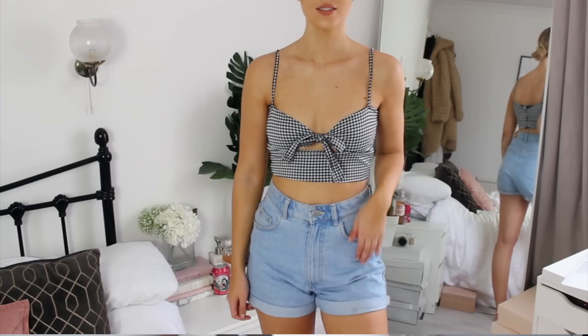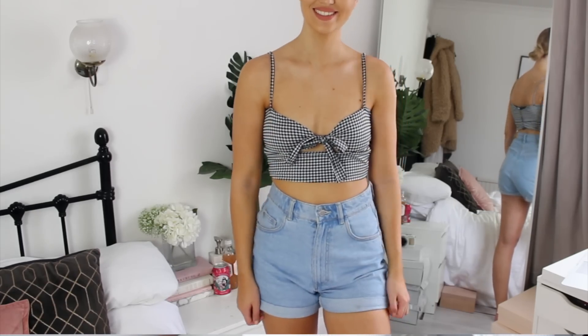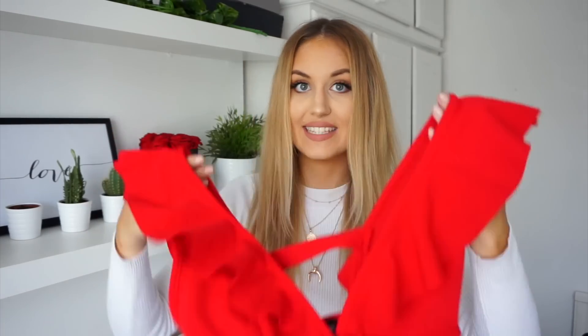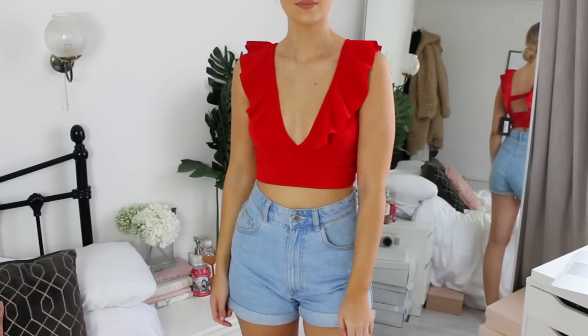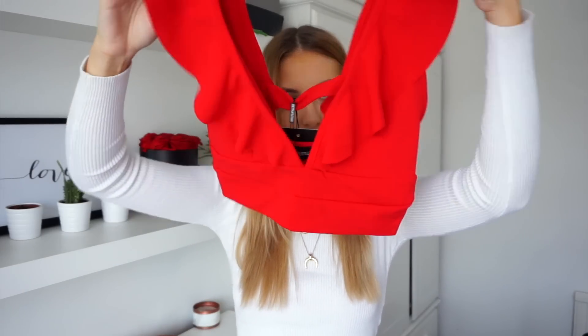I wanted to buy a few summery tops — the first one is this gingham little tie-up crop top. With denim shorts I just think it would look so good in the summer, and I got this in a size ten. I also got this little red top — again with denim shorts in the summer when you're on holiday I think it would look great. I got this in a size eight.